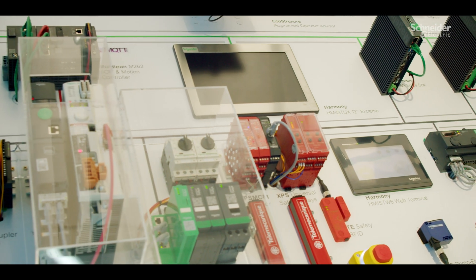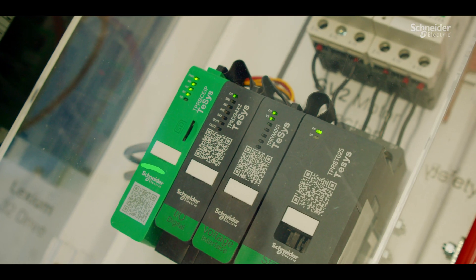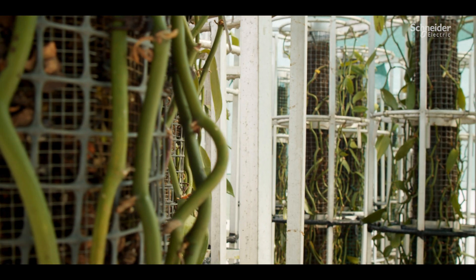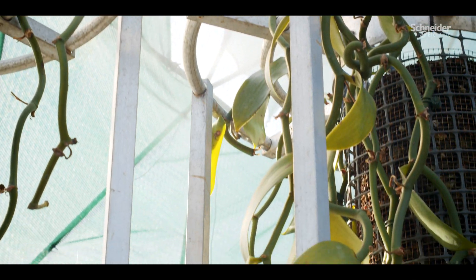We partnered with Schneider Electric and implemented a full EcoStruxure solution for ease of connectivity, integration and engineering. Our energy management solution includes Thesis Island, which allows smart load management and optimisation of power usage within each dome. The team recommended we use EcoStruxure Automation Expert, which allows us to automate the complex systems required to grow vanilla plants and manage conditions for flowering.